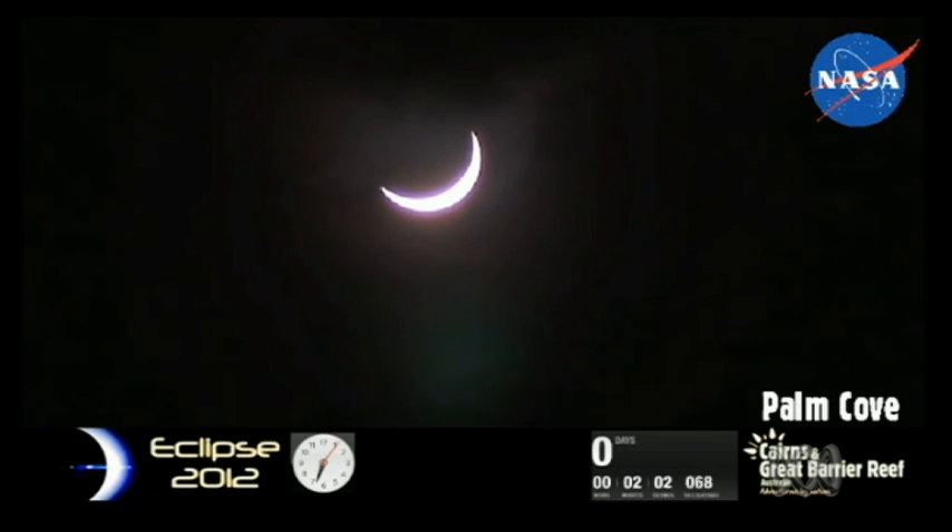We've got our resident astronomical wonder, Dr. Charlie Lineweaver, lined up in Canberra. He's from the Australian National University School of Earth Sciences. Dr. Charlie Lineweaver, are you excited? Oh yes, I'm excited.